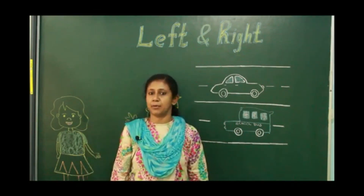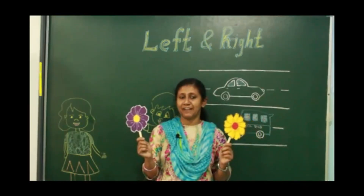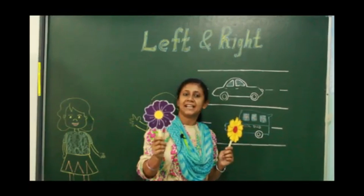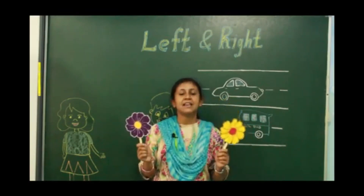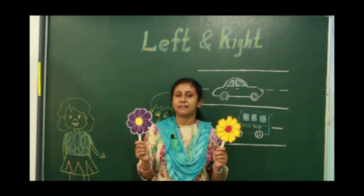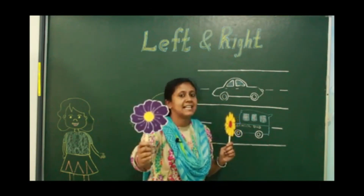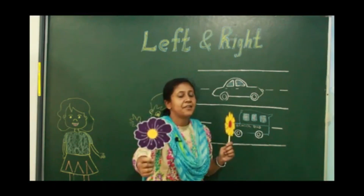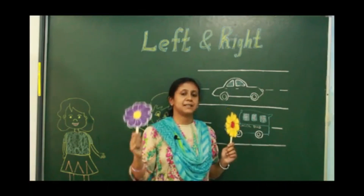Ma'am is going to show you some more examples. Children, can you see some beautiful flowers in my hand? Purple color and yellow color. You tell me in which hand the purple color flower is. The purple color flower is in my right hand.